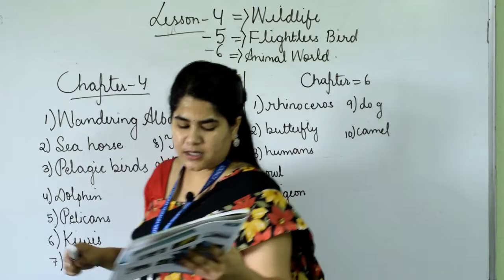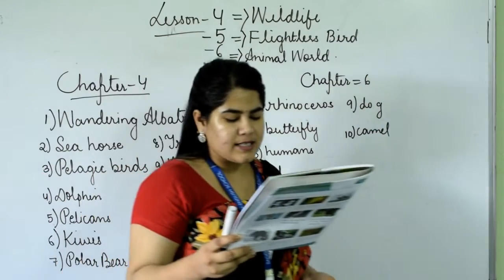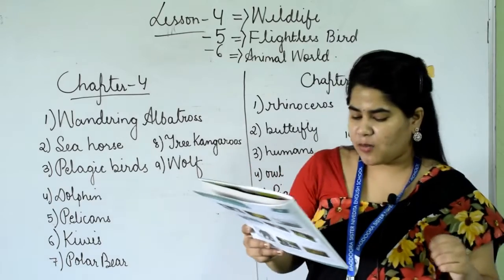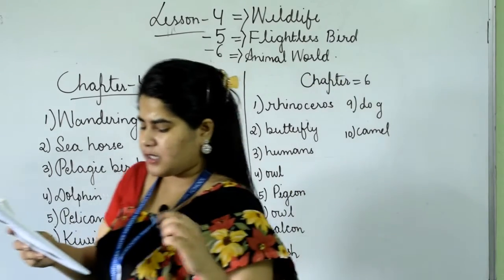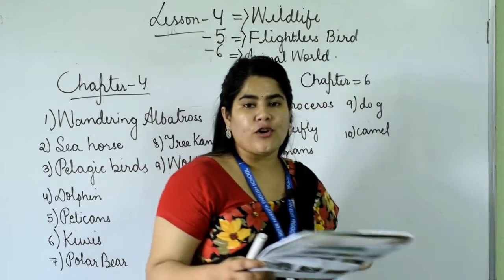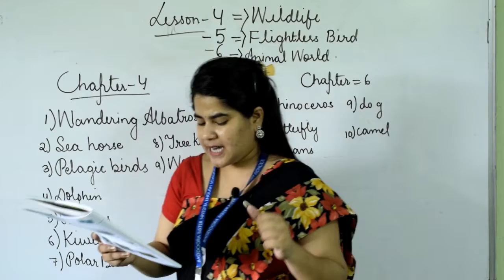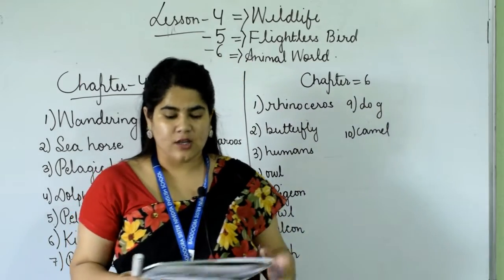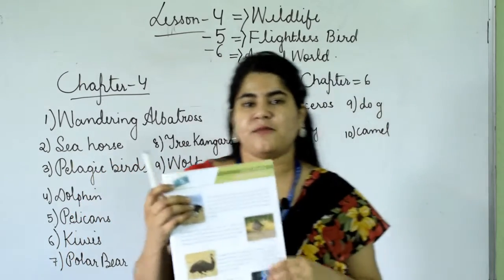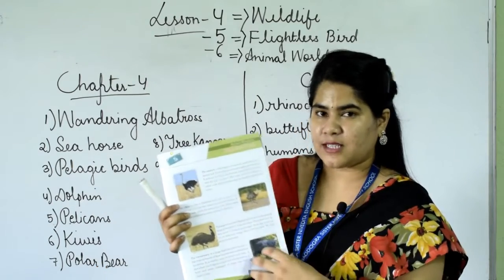The Cassowary is a large flightless bird found in the tropical forests of New Guinea and northeastern Australia. It is smaller only to the ostrich and emu. It lays about 3 to 8 eggs and feeds mainly on fruits and seeds, though at times it can feed on small insects. Those were the flightless birds.